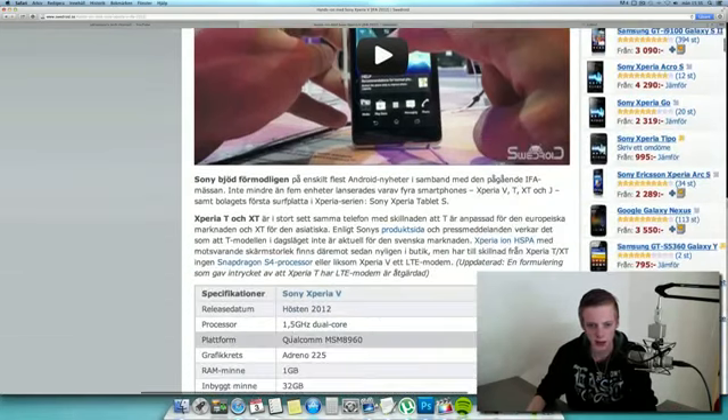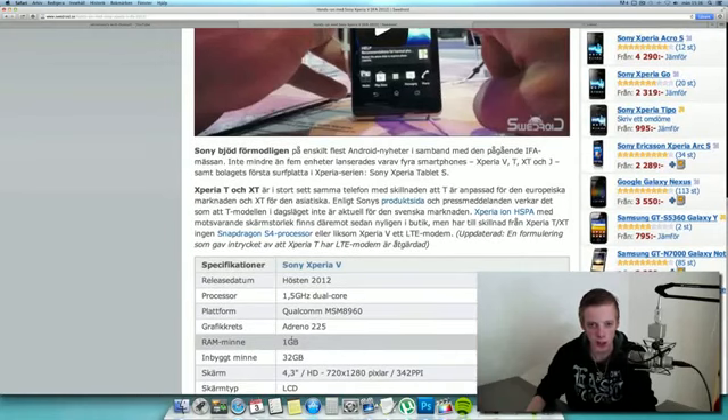So what is interesting about the Xperia V, do I wanna pick it up? That's a good question because they haven't really picked a release date right now. It will come this fall, but they haven't said October or November.